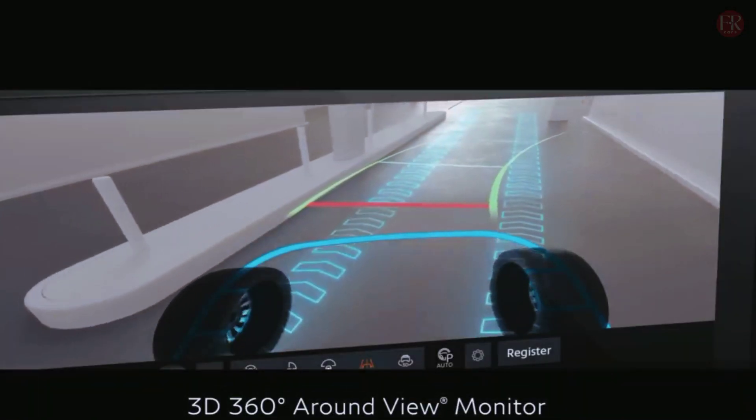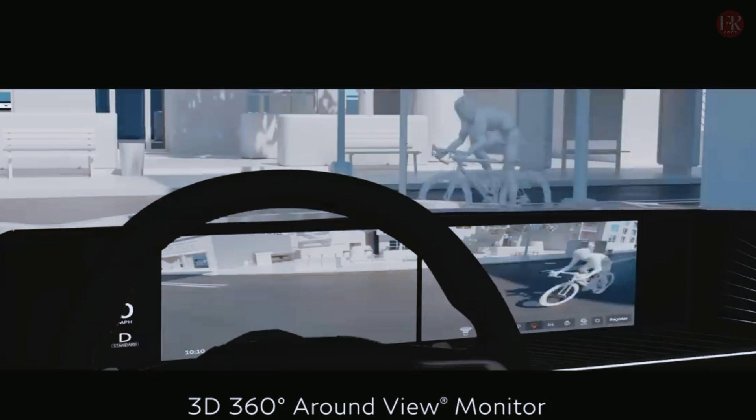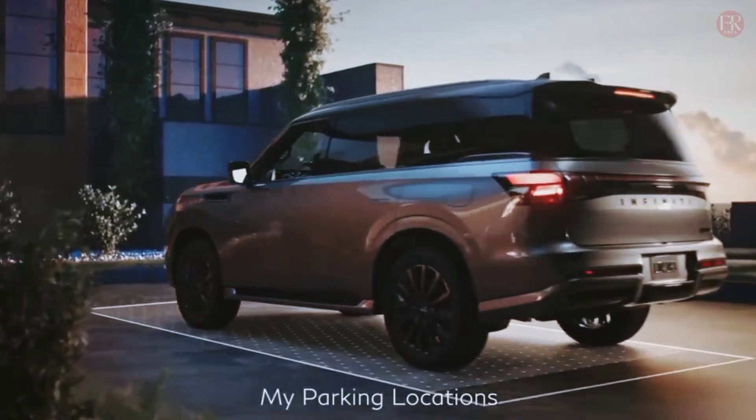The 2025 QX80 comes with an optional dynamic digital suspension — a system that scans the road ahead 100 times per second and electronically adjusts damping force for a smoother ride and reduced body roll.